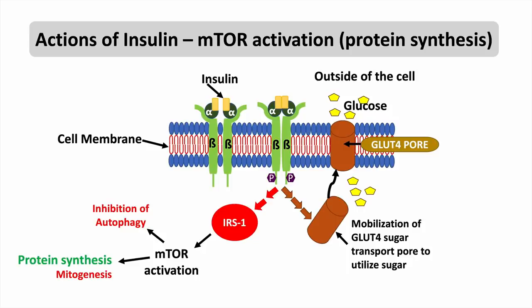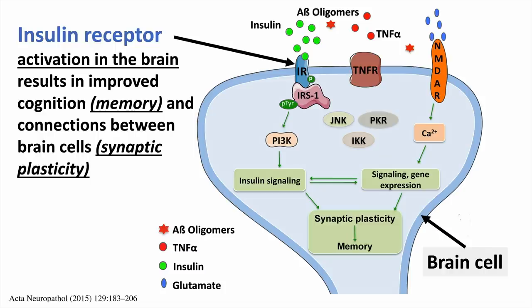The same insulin receptor activates intracellular events leading to activation of mTOR, through which protein is made. Brain cells have insulin receptors, highly present in certain areas like the hippocampus and the frontal lobe. They not only permit the cell to take in fuel but also create chemical reactions so that new protein forms to facilitate memory. This is called synaptic plasticity because it improves connections between brain cells.